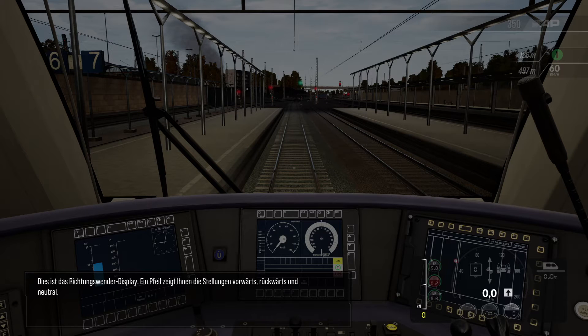Dies ist die Richtungswendeanzeige. Ein Pfeil zeigt Ihnen die Stellungen vorwärts, rückwärts und neutral.